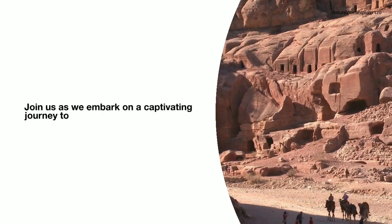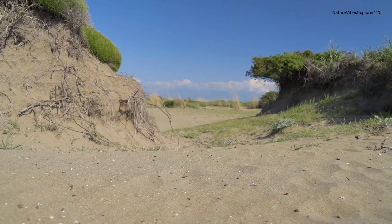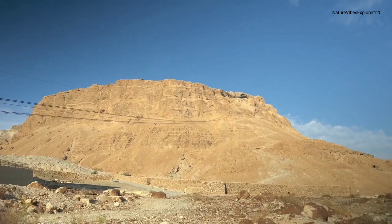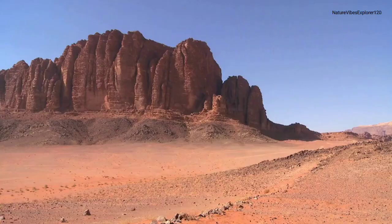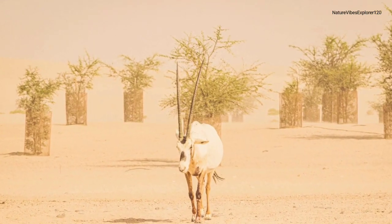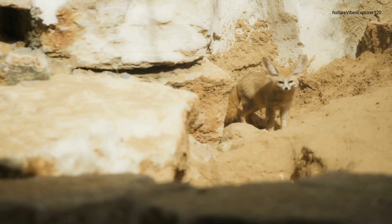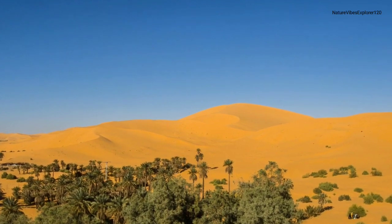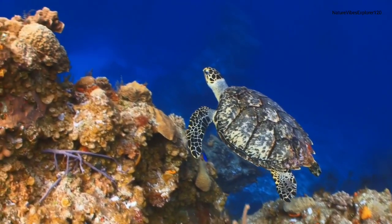Join us as we embark on a captivating journey to explore the mesmerizing beauty of the Middle Eastern landscapes and the incredible wildlife that calls this region home. The expansive deserts of the Middle East are not barren wastelands but thriving ecosystems. Discover the unique flora and fauna that have adapted to the harsh desert environment, including the elusive Arabian oryx and the charming fennec fox. Explore the lush oases, true havens for biodiversity, and vibrant marine life along the coastlines.